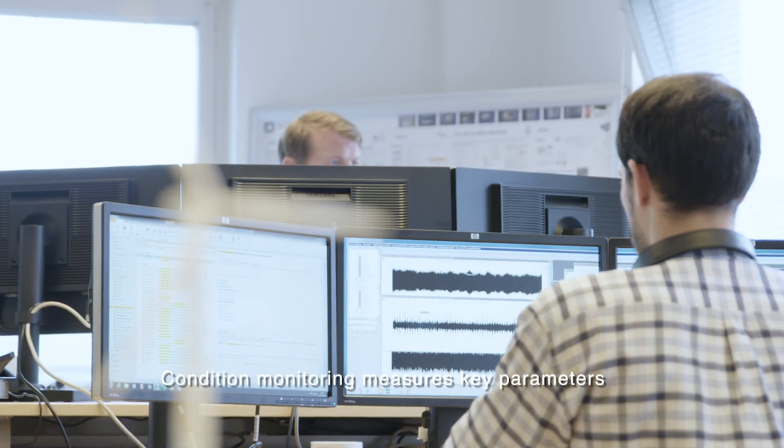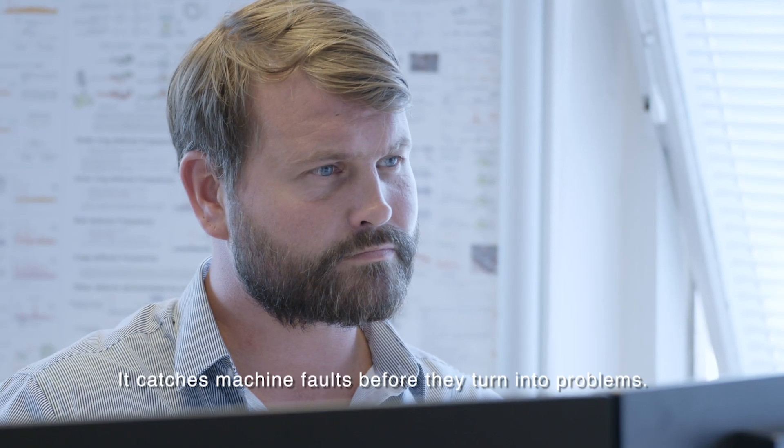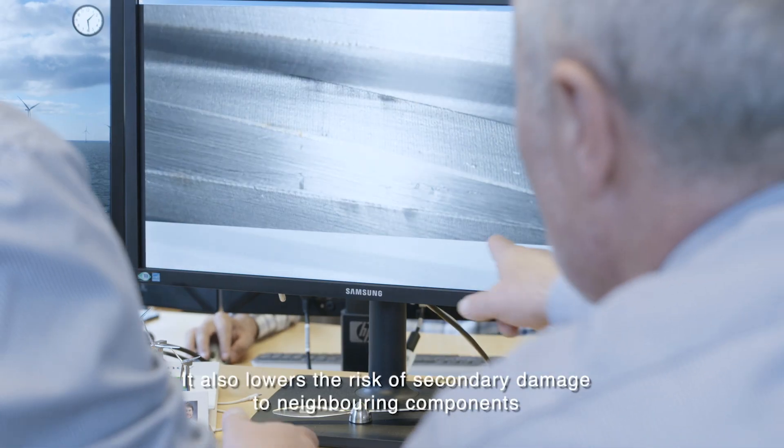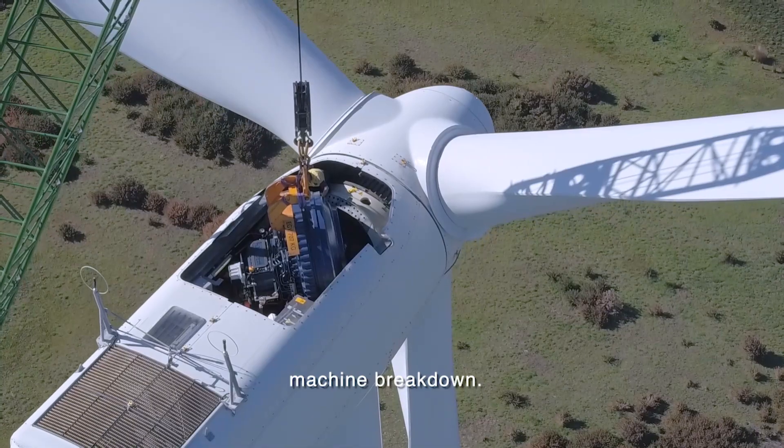Condition monitoring measures key parameters to identify significant changes over time. It catches machine faults before they turn into problems. It also lowers the risk of secondary damage to neighboring components and, ultimately, machine breakdown.